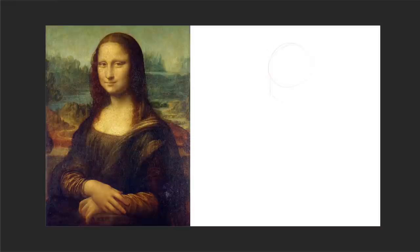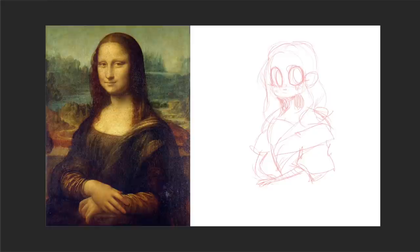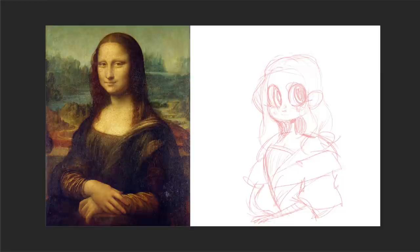Hey everybody, it's Lavender Town, and today I'm going to be taking three pieces of fine art from history and making them into a cartoon style. I thought this would be fun because there seems to be a big rift between modern art and cartoonists versus the old world, and I thought it would be fun to bring these two things together.